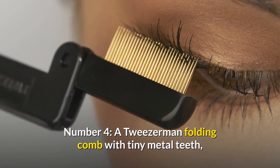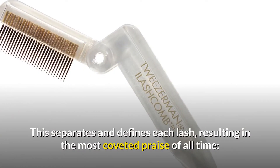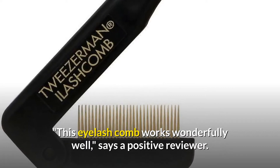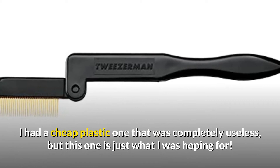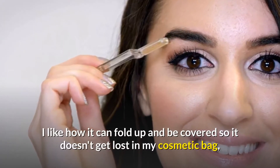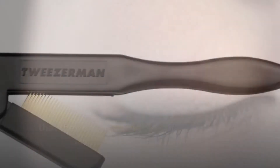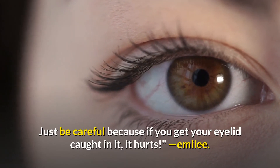Number 4: a Tweezerman folding comb with tiny metal teeth that glide through even the most clumpy mascara. It separates and defines each lash, resulting in the coveted compliment: 'Are those your actual lashes?' One reviewer says it works wonderfully — unlike a cheap plastic one that was useless, this one folds up and stays covered so it doesn't get lost in your cosmetic bag, and the fine tines do an amazing job separating lashes. Just be careful not to catch your eyelid in it!